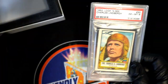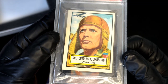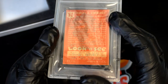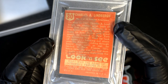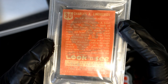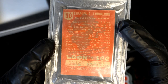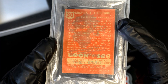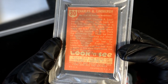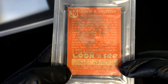This looks really neat. It's a 1952 Charles Lindbergh — looks like a War Hero Aviator Lindbergh card, and it is graded. It is a 1952 Air-Bell Pilot card. First man to make a nonstop flight from the U.S. to Europe. Really cool stuff — a little piece of history.